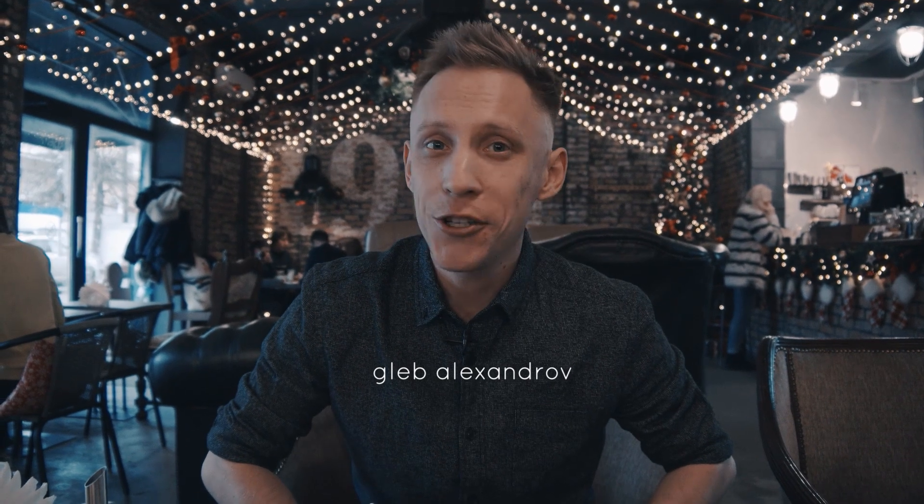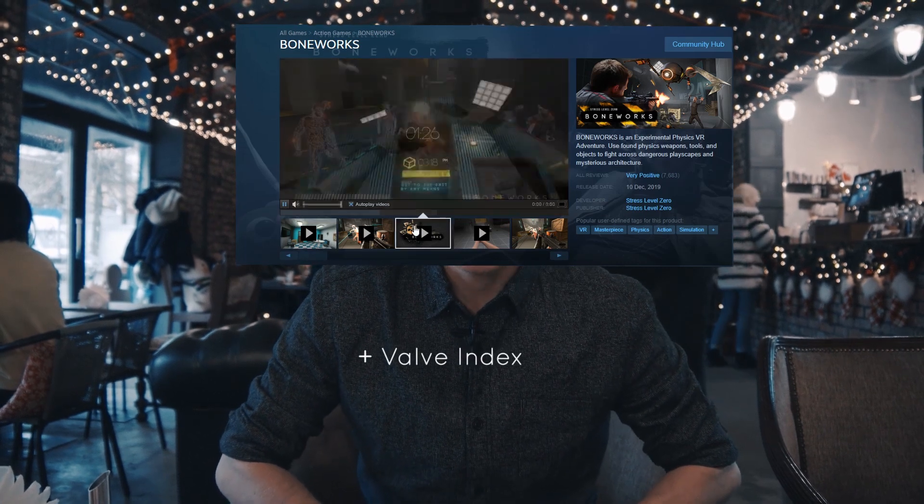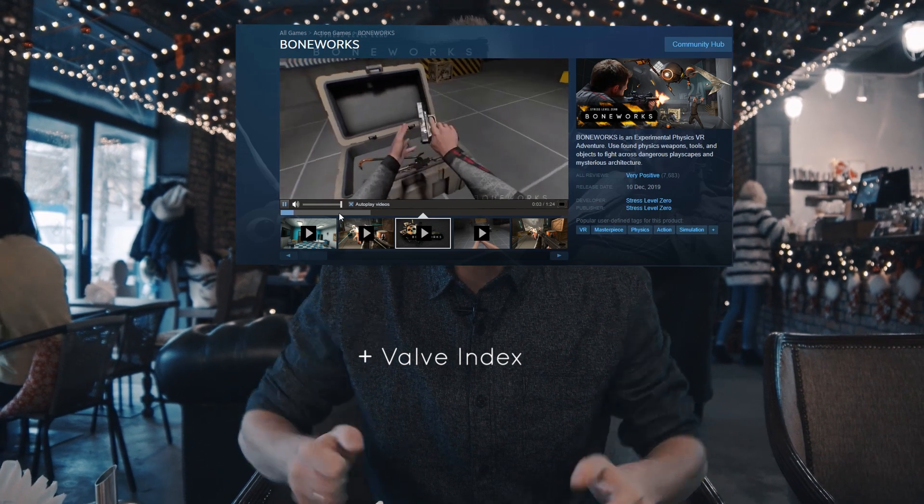Hello, what's up? Gleb here and you're watching the Creative Shrimp vlog. Today we're going to be talking about nothing in particular because, first of all, I bought Boneworks and a VR headset and I tried to move in this virtual space while sitting in my chair and my inner ear just told me to f*** basically because I got motion sick instantly.